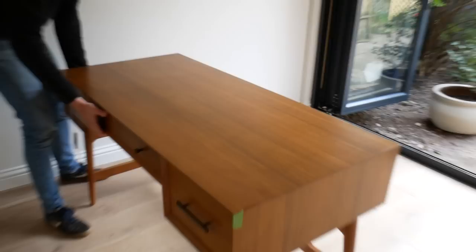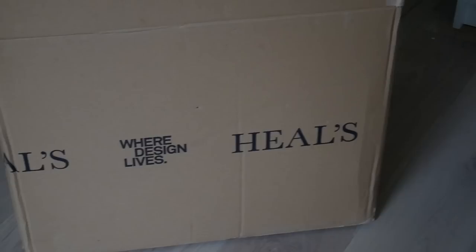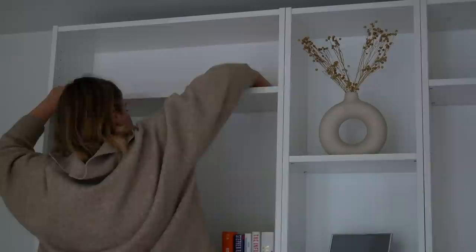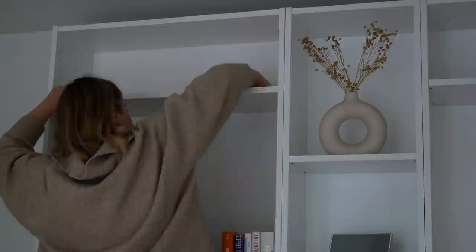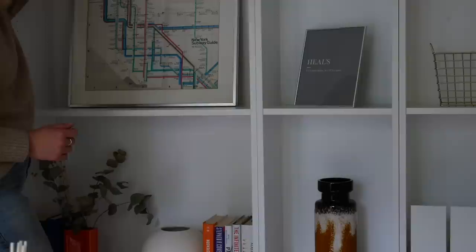It's in — and nice, because the back is going to be the thing that's visible as you walk in. There are command strips on the back of it, and I'm going to lean it against here — command strips to stick to the back of the unit so that it won't ever slide.